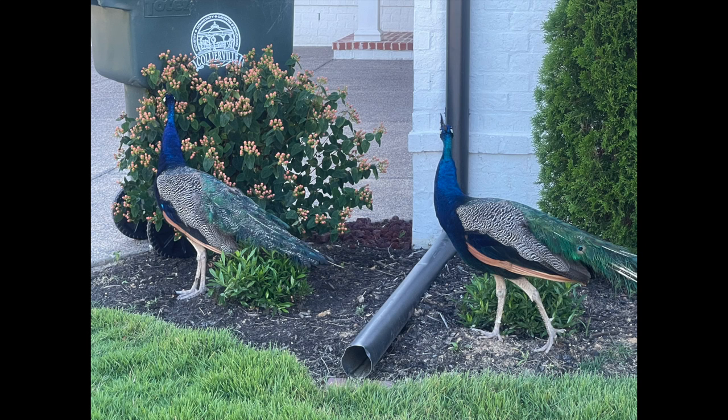So the peacock is actually a type of pheasant, and there are three species of peacocks, none of which are native to the United States. This one is probably originally, at least, its lineage from India.